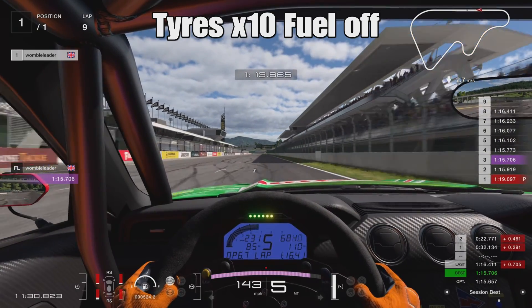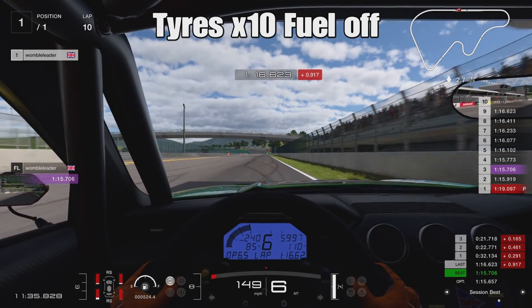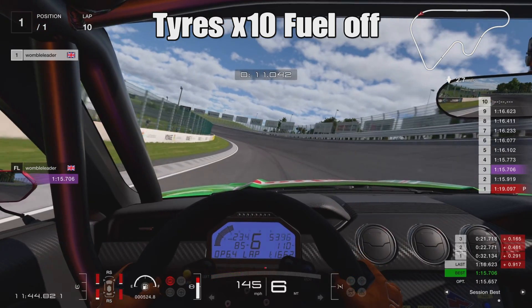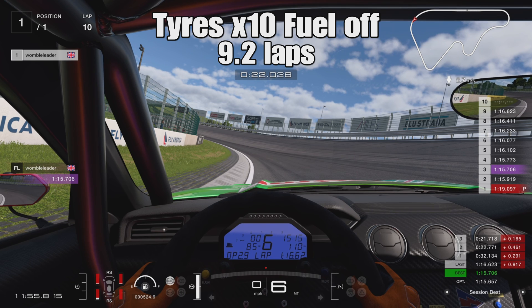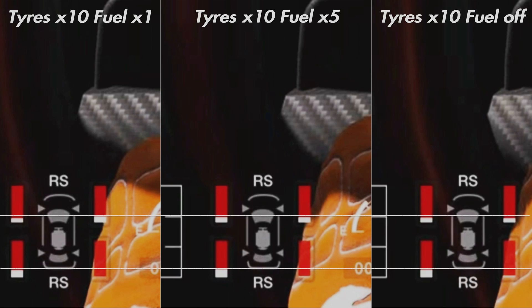Coming into the final corner, there's still a sliver of white on the rear right. We've gone on to lap 9, further than the first two runs. Coming into the first banked corner of the High Speed Ring, that sliver of white disappears — we hit the brakes and the tire is gone completely. We've gone 9.2 laps. As I said, results were expected but also unexpected: we did go further with a lighter car, but nowhere near as much further as I anticipated. I expected at least an extra lap once the fuel was turned off.